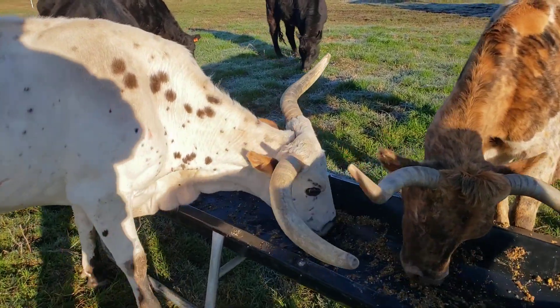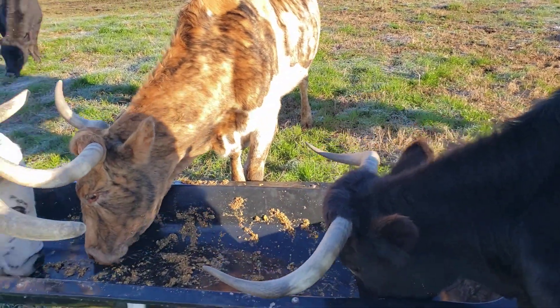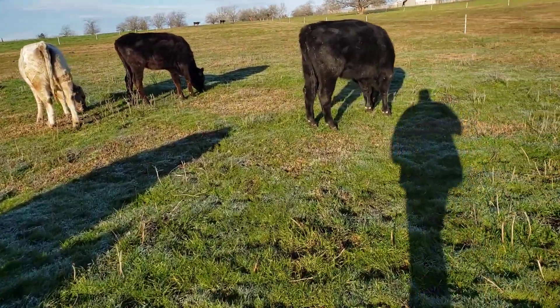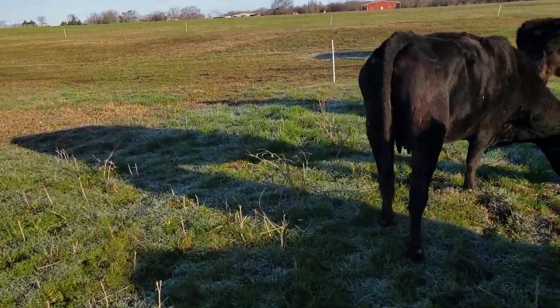That may be a clue that I need to move on from longhorns — go with a polled breed, or get rid of the horns somehow.